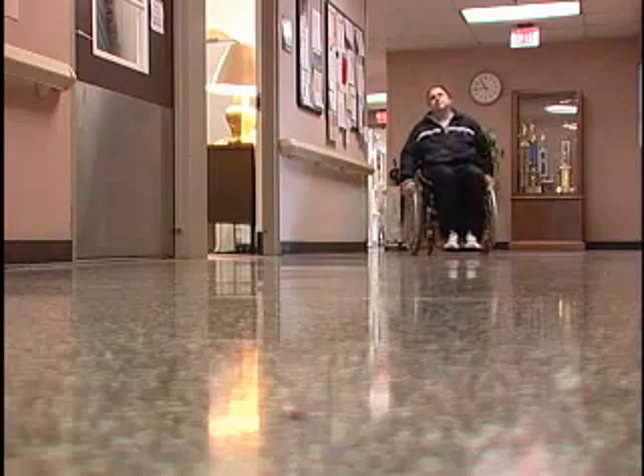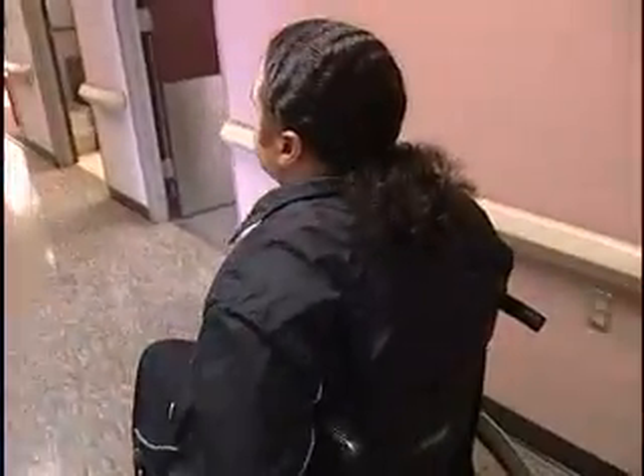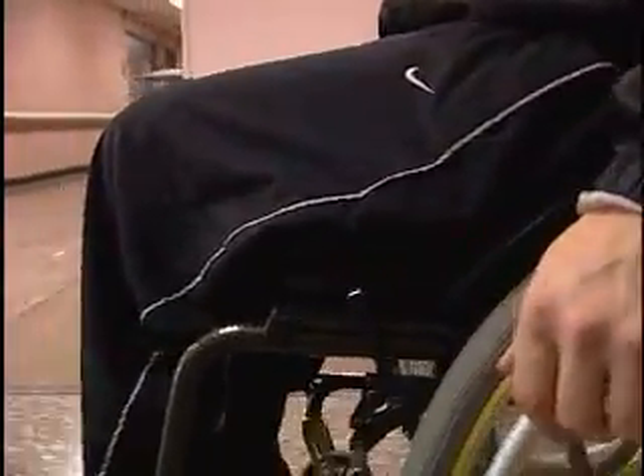Aaron Wolfe has lived in this wheelchair every day for more than two years, ever since a robber's bullet hit his spine and paralyzed his legs. Now he spends every day trying to get out of it.